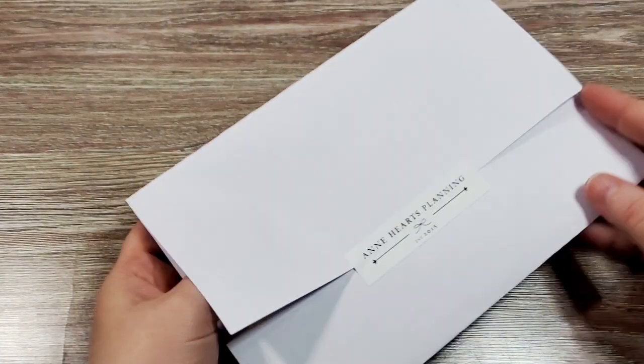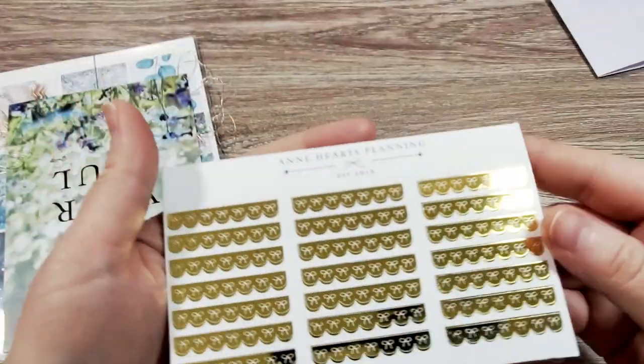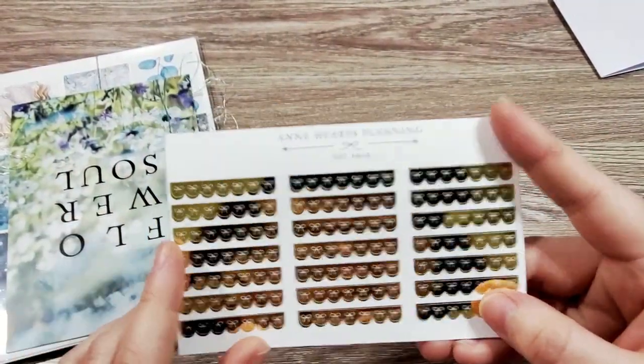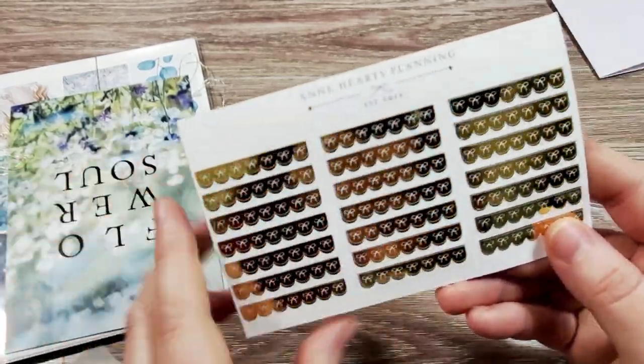I'm just going to push everything out. We also have this freebie — these are foiled bows. You could probably use them as checkboxes, but I would probably use them as headers. I think they're so pretty.